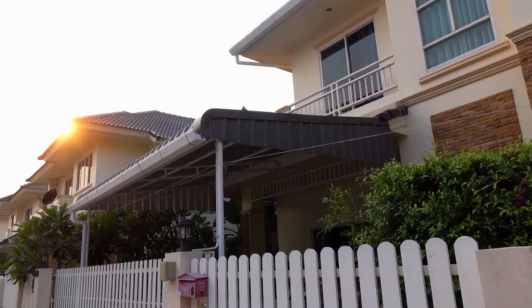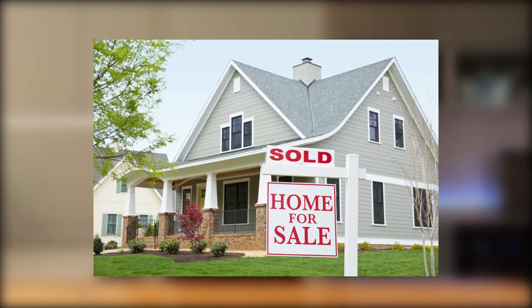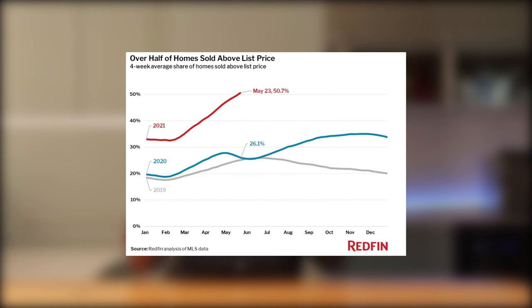We listed it on the market and boom — it was sold within weeks, way above the asking price. The profits? Let's just say it was good enough to make anyone want to dive into the next flip.